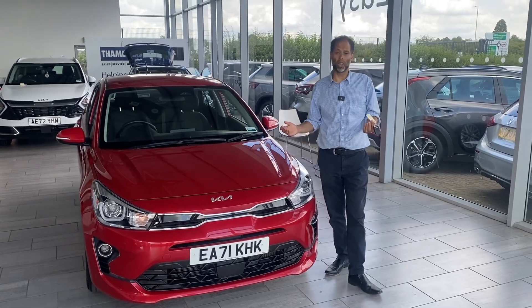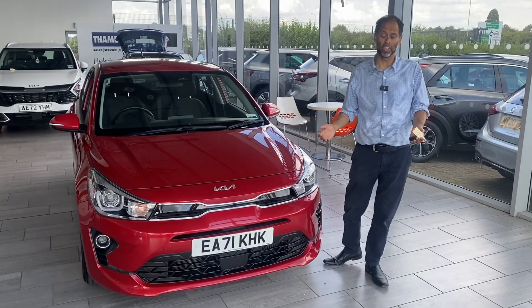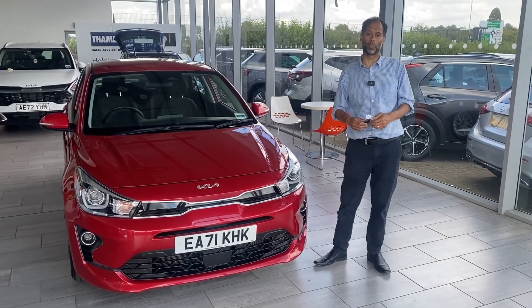For safe, simple and easy buying, we are the place for you. There's no pressure here at all to buy cars, there's no hidden costs, there's no hidden charges either. We're 5-star rated by Trustpilot and we're highly recommended by Autotrader as well.